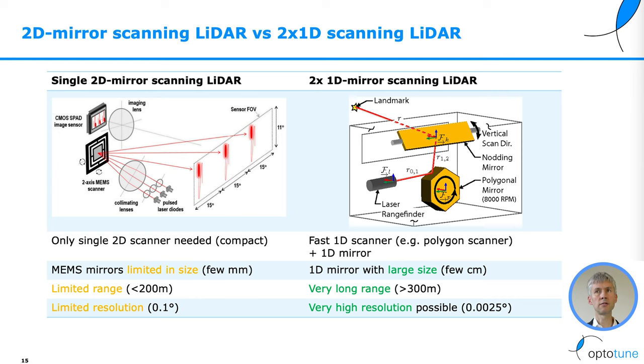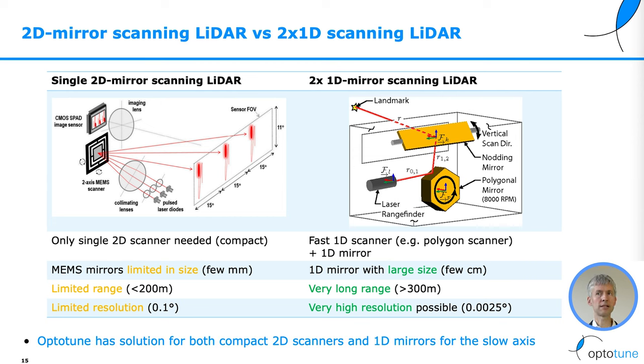2x1D mirrors, on the other hand, use a fast 1D scanner — for example a polygon scanner — and a 1D mirror. The 1D mirror has a large size, typically a few centimeters. This allows very long range, more than 300 meters, and very high resolution. OptiTune has solutions for both compact 2D scanners and 1D mirrors for the slow axis.